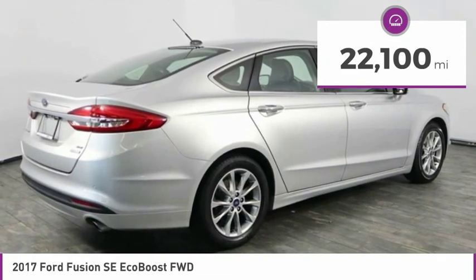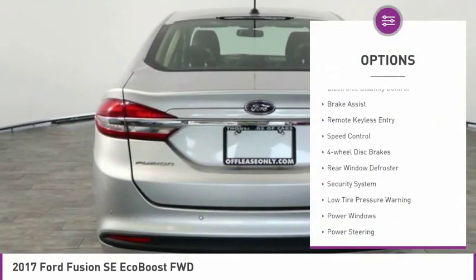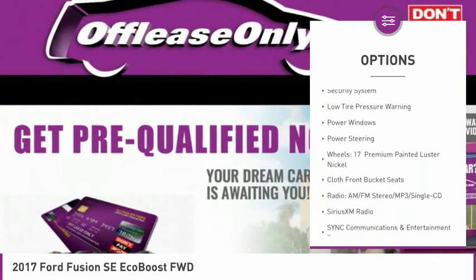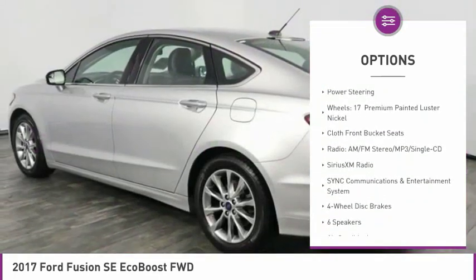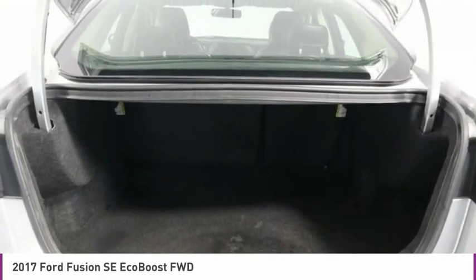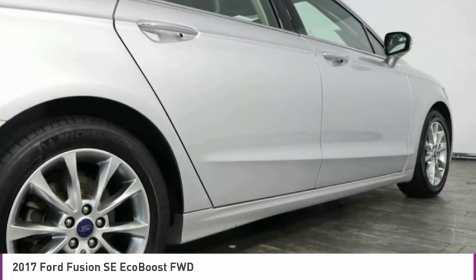Here are some of this vehicle's great options: electronic stability control, brake assist, remote keyless entry, speed control, four-wheel disc brakes, rear window defroster, security system, low tire pressure warning, power windows, and power steering.